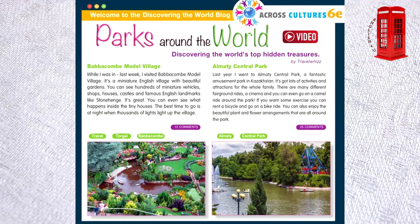If you want some exercise, you can rent a bicycle and go on a bike ride. You can also enjoy the beautiful plant and flower arrangements that are all around the park.